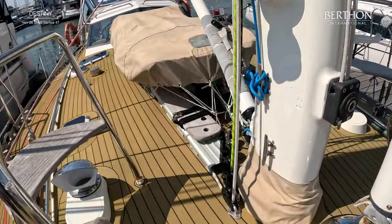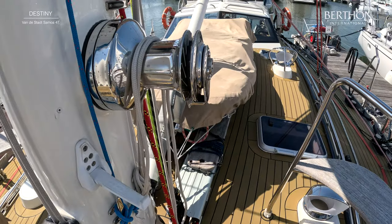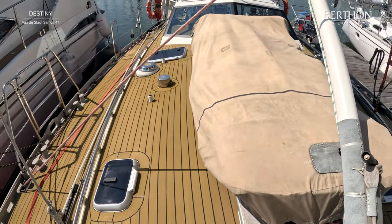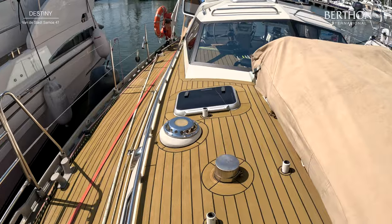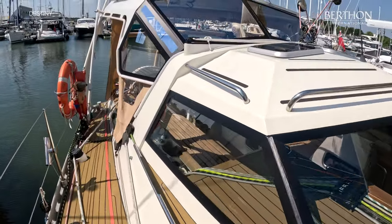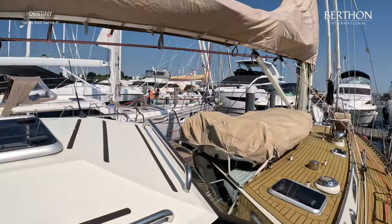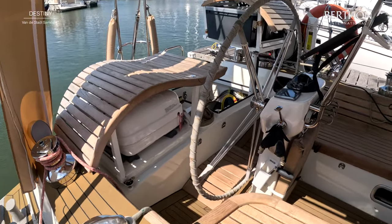She's got protected line guards, granny bars, and a massive galvanised tow rail. Centre boarding gates which work really, really well. Solid vang. Everything here is done for safety and security. She's got solar — blue solar panels fitted 2020 with GenuSum regulators. She's now with us ashore in Lymington, and these panels will keep batteries charged without her needing to plug into shore power.